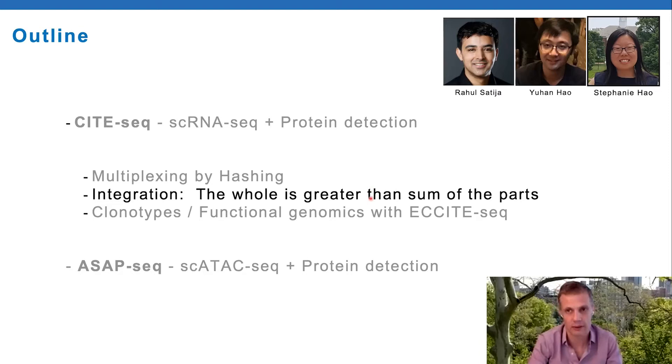We're fortunate to work on the same floor as Rahul Satija and his group, and we have many longstanding collaborations. This work is led by Yuhan Hao, an excellent graduate student in Rahul's lab on the computational side, and Stephanie Hao - no relation - leading the wet lab work on my side.